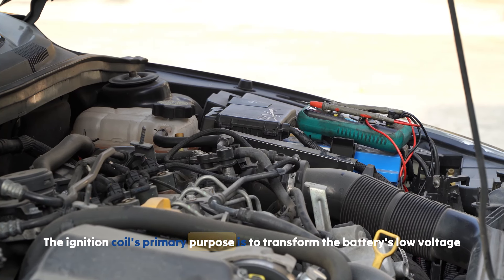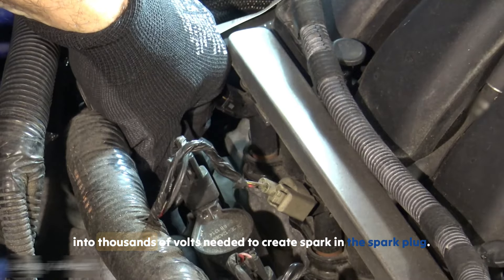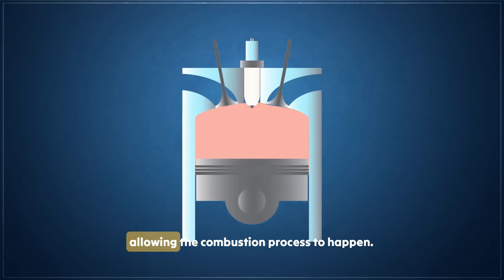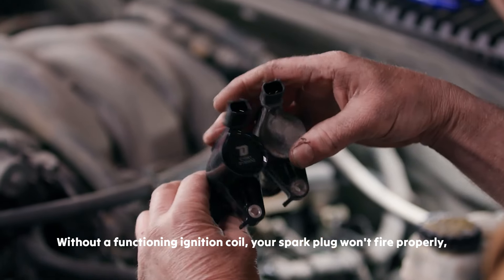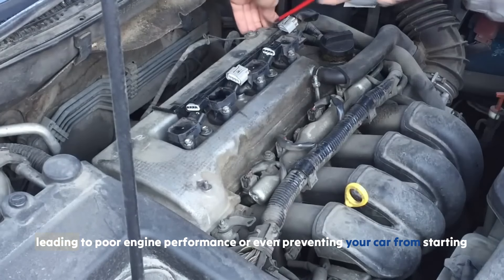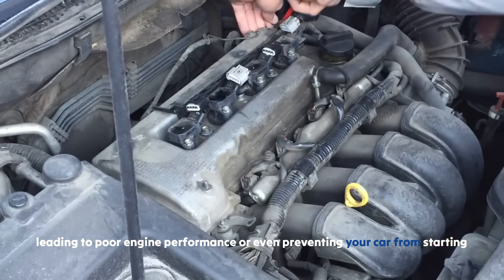The ignition coil's primary purpose is to transform the battery's low voltage into thousands of volts needed to create a spark in the spark plug. That spark ignites the air-fuel mixture inside the cylinders, allowing the combustion process to happen. Without a functioning ignition coil, your spark plug won't fire properly, leading to poor engine performance or even preventing your car from starting altogether.